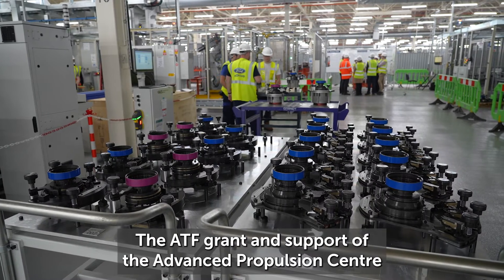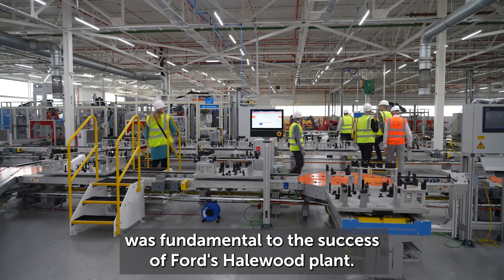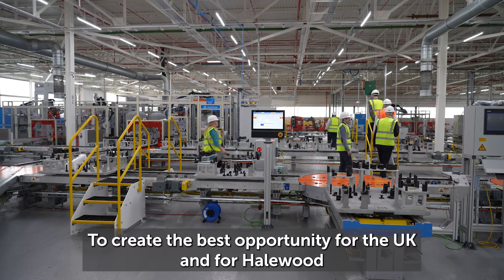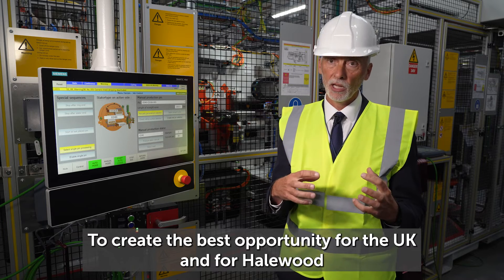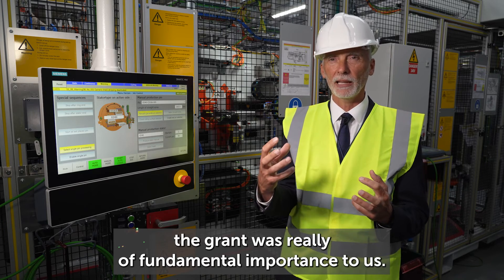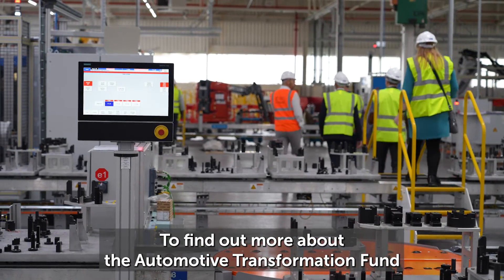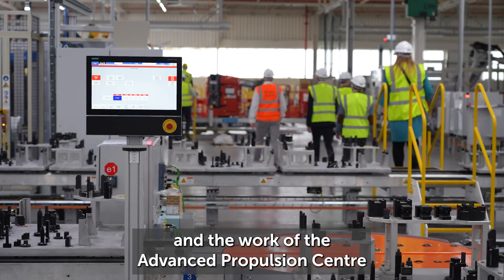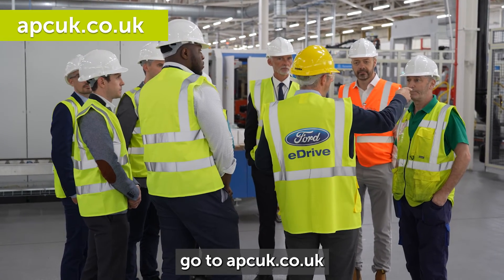The ATF grant and support of the Advanced Propulsion Centre was fundamental to the success of Ford's Halewood plant. To create the best opportunity for the UK and for Halewood, the grant was really fundamentally important to us. To find out more about the Automotive Transformation Fund and the work of the Advanced Propulsion Centre, go to apcuk.co.uk.